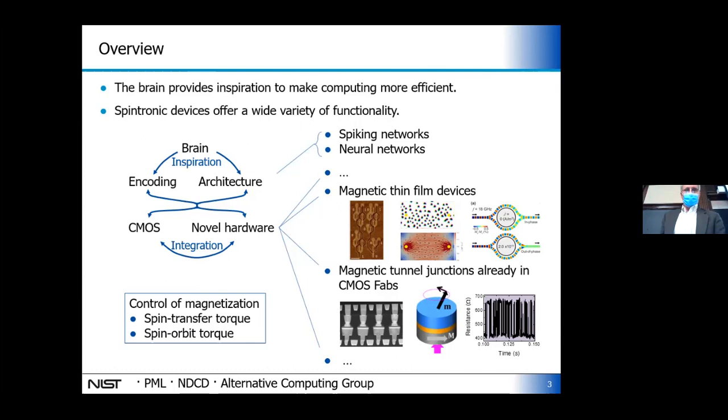My expertise for the last 20 years has been in current control of spintronic and magnetic properties, in particular spin transfer torques and spin orbit torques. I'm trying to leverage that expertise into figuring out how to integrate possible magnetic devices into novel computers. There are two broad classes of magnetic devices: thin film devices like skyrmions, magnetic domain walls, or spin waves in extended thin films; and magnetic tunnel junctions, which I'll focus on because they're multifunctional and a ready-to-go technology.